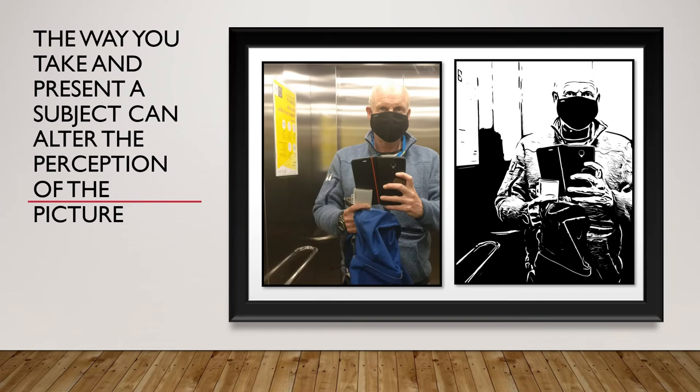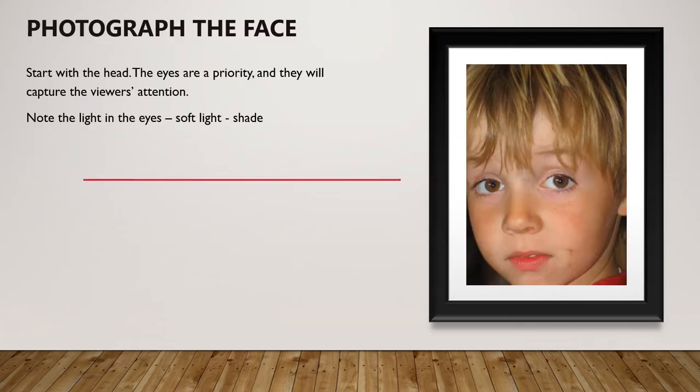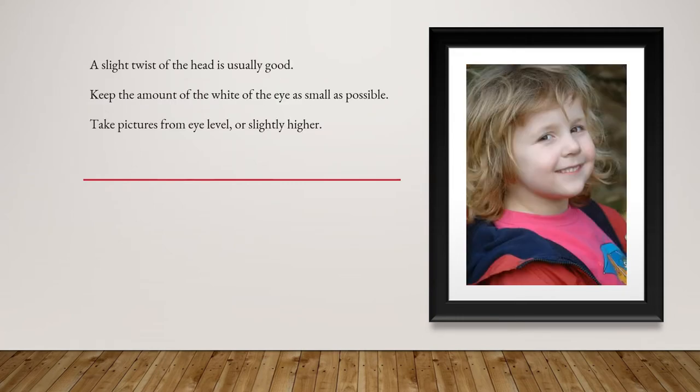This section deals with the way you take and present a picture that alters the viewer's perception. When taking a portrait picture, avoid harsh light. Focus on the eyes, concentrating around the eyes, and keep the forehead within the frame. Note that light in the eyes gives a bit more life to the picture. Taking a picture from the side of a person and asking them to turn their head towards the camera can produce a very appealing effect.